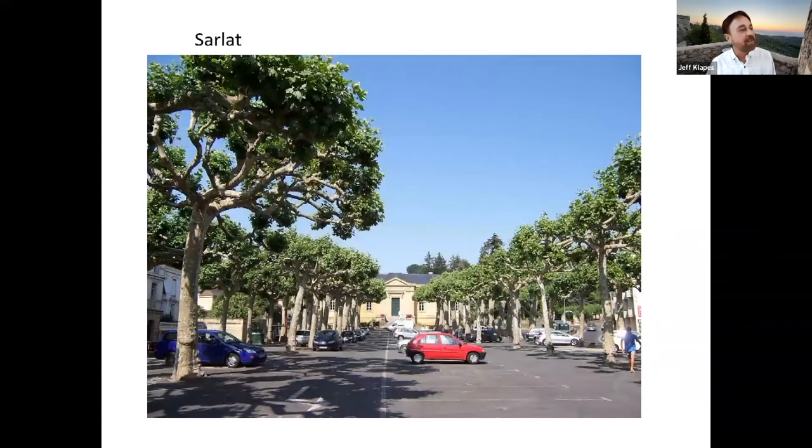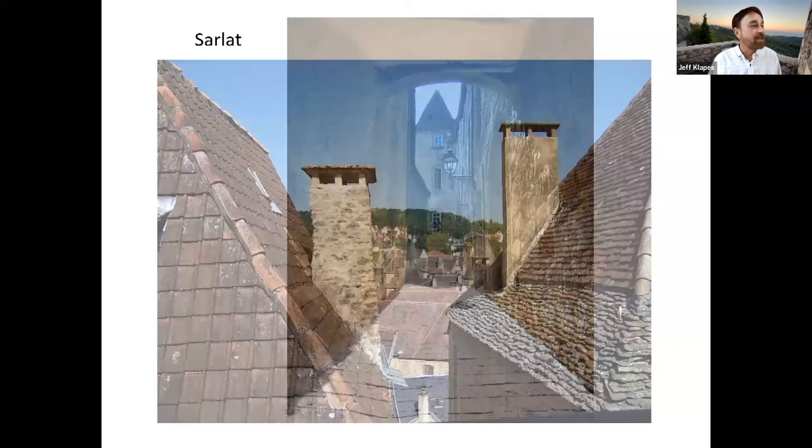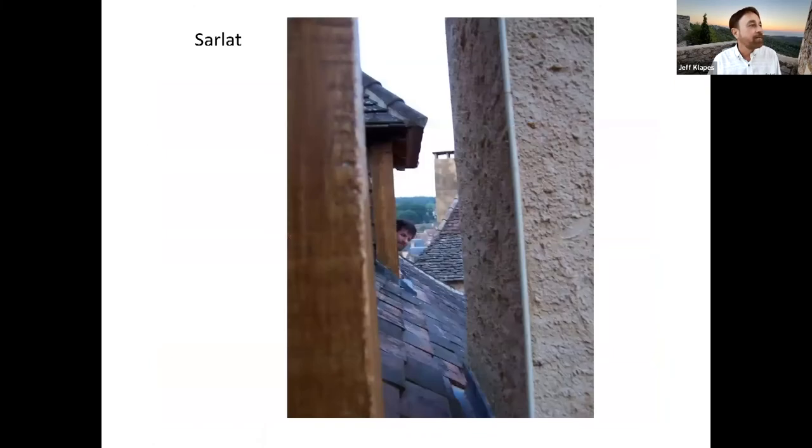Back in Sarlat, you can see that even in the municipal parking lot, they pollard all the trees to keep them under control. We enjoyed coming back to Sarlat every evening because we found several restaurants that we really liked, trying different things on the menu — all basically just a five-minute walk from our hotel way up in the rooftops.